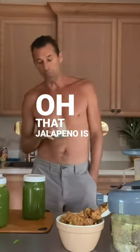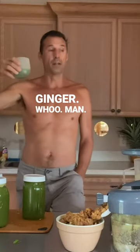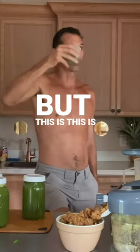Oh, that jalapeño is popping. That ginger? Woo! I always say this on every video, don't I? That's the best mint ginger bullseye I've ever had, you better believe me. No, but this is really top tier.